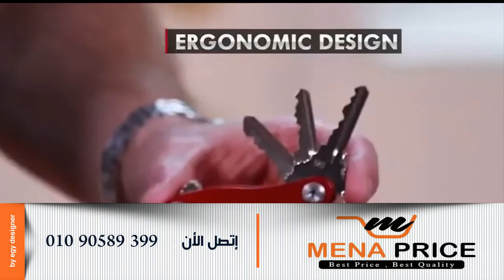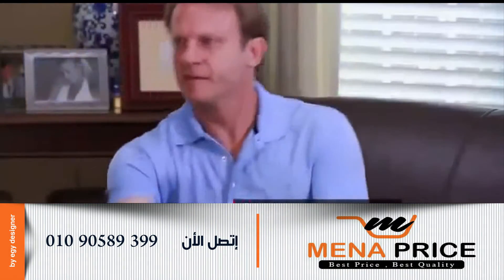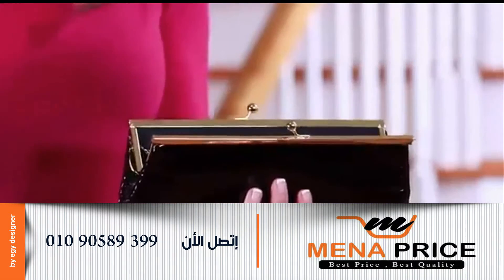It has a compact ergonomic design — no poking or jabbing while in your pocket. So small and compact you'll forget it's there. Now carry your keys in your wallet or clutch.